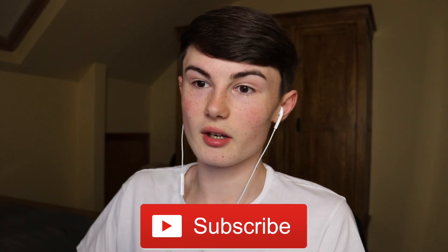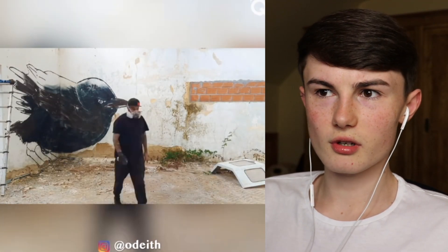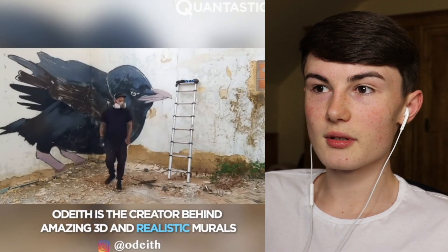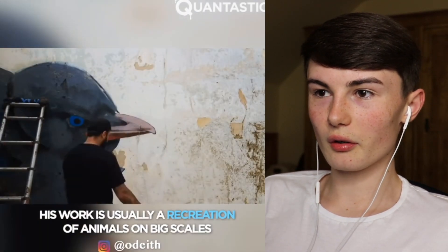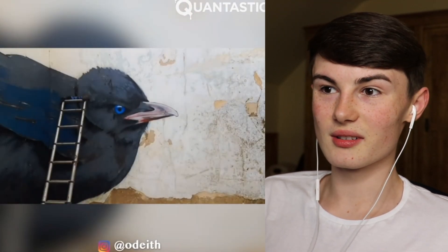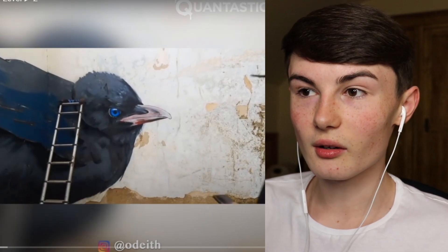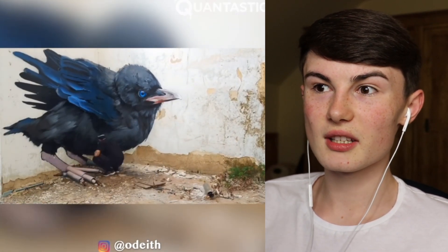So this guy is drawing a bird - look how interesting that is, it's got so many details. I love how he's just adding loads and loads of layers. This is literally in some random abandoned building. I kind of want to learn how to draw like this because it would be a really good hobby - imagine just going to places and drawing. Look at how much detail he's adding.